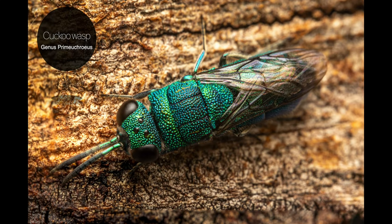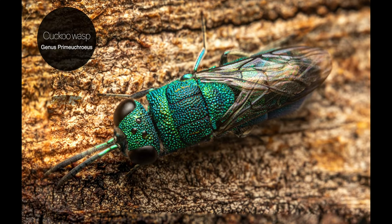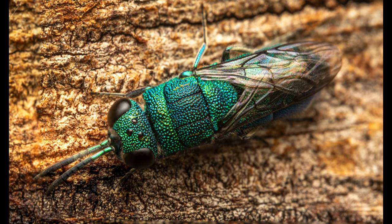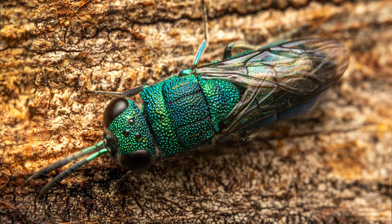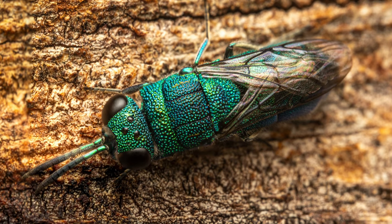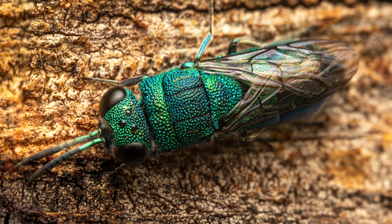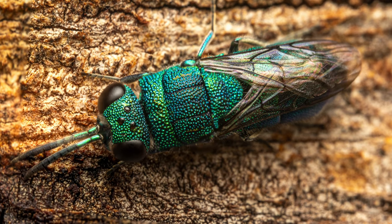Our next subject is what I'm really talking about. This is a cuckoo wasp that was searching for a potential host on the back of a large eucalypt. I have spotted this species there a number of times before. The term cuckoo wasp refers to the cuckoo-like way in which wasps in the family lay eggs in the nests of unrelated host species.